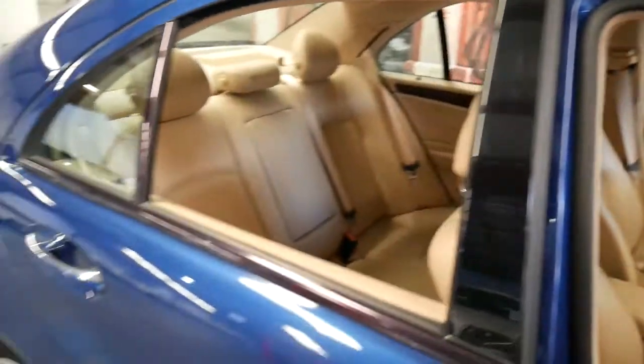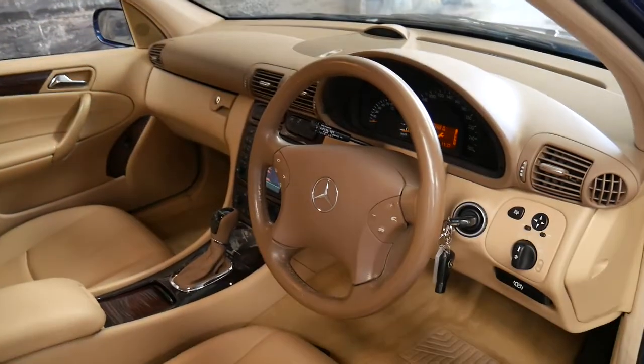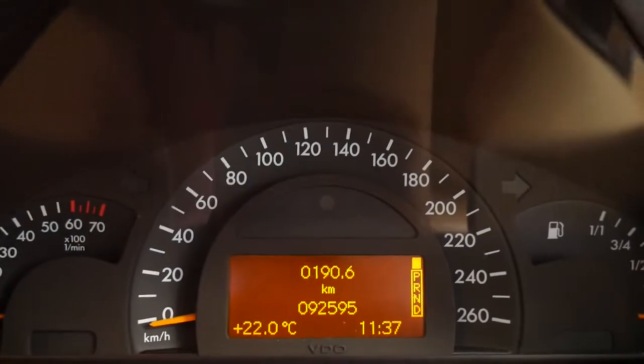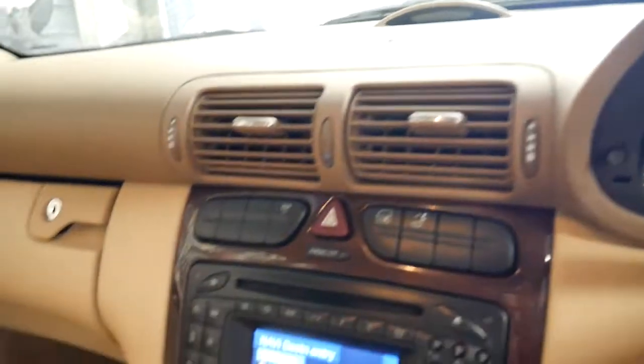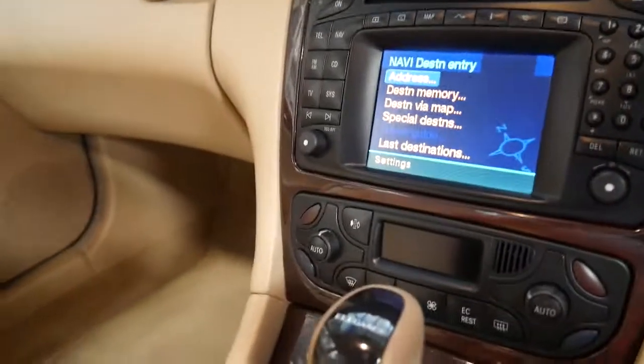The colour is absolutely beautiful. It's metallic blue on the outside with beige leather interior. It's got two remote keys and it's done just 92,000 kilometres. It was owned by an older gentleman and has always been well looked after, which is great.